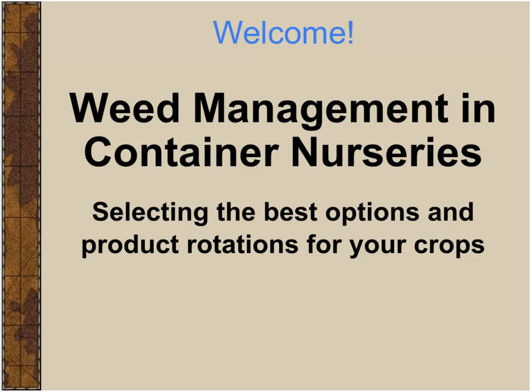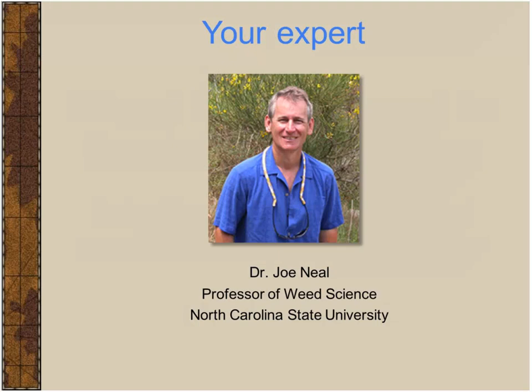I am not the expert on the topic. I've certainly pulled my share of weeds, but managing them, hardly. But I've got a guy today who knows more about weeds and how to get rid of them than just about anybody I know. He is Dr. Joe Neal. Welcome, Joe.